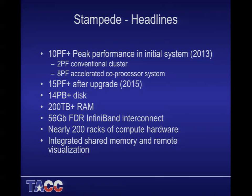A few highlights: we've got 14 petabytes of total disk on the system, over 200 terabytes of RAM, all FDR InfiniBand — the systems you're on right now have FDR InfiniBand. It's going to be about 200 racks of compute hardware, making it definitely the biggest system we've ever built at TACC. We also plan to integrate some shared memory remote visualization nodes into the system.